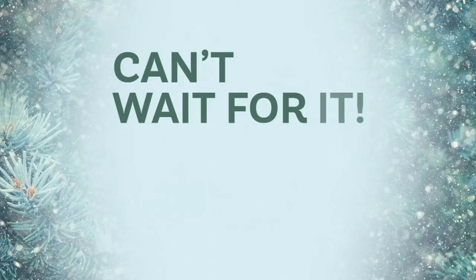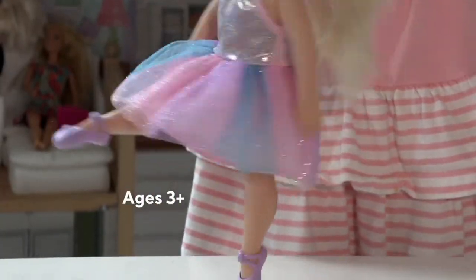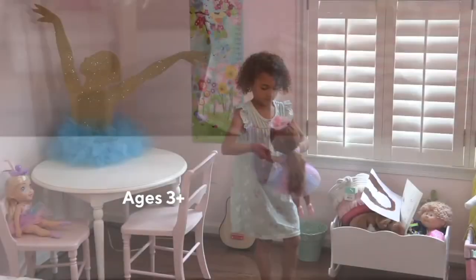This next toy has me spinning. Do you see? Look at the ballerina. Oh, my goodness.